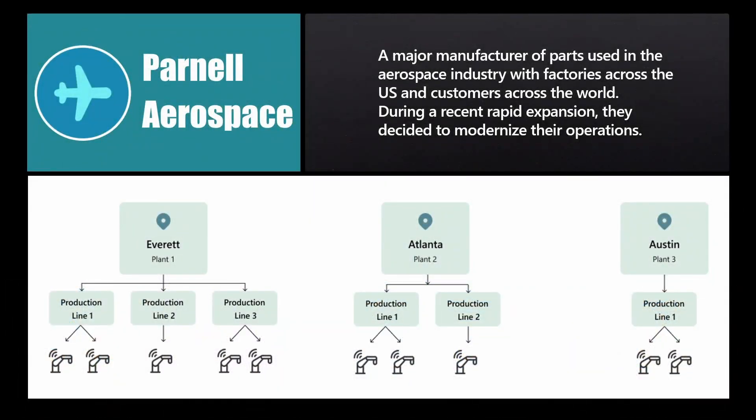Through our experiences with thousands of manufacturing customer engagements, we've depicted here a fictitious amalgam of attributes from real-world customers to optimize the flow of this demonstration to the most typical scenario. Parnell Aerospace produces parts for the aerospace industry with factories across the U.S. and customers across the world. They are facing typical business growing pains as their market opportunity expands, and they need to meet that challenge by modernizing existing plants and brownfield sites while paving the runway for current and future expanded operations globally.